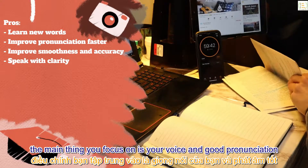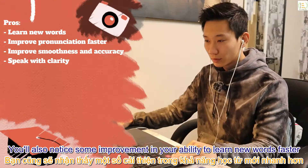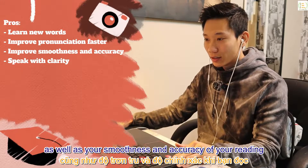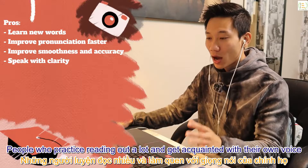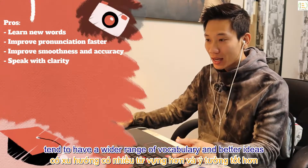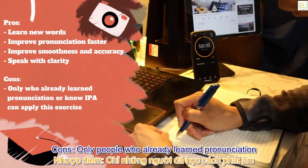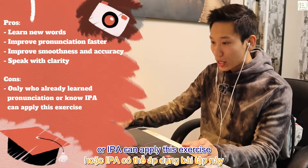When you first start this exercise, the main thing you focus on is your voice and good pronunciation. But after a few weeks, you'll also notice improvement in your ability to learn new words faster and in the smoothness and accuracy of your reading. People who practice reading aloud a lot and get acquainted with their own voice tend to have a wider vocabulary and better ideas — so they speak with clarity.